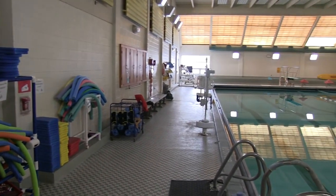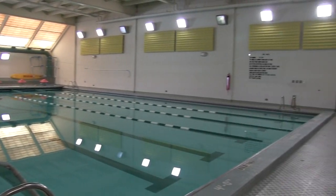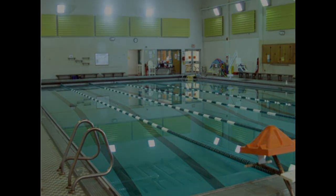We also boast a fully equipped aquatic center that is staffed with lifeguards. The pool serves the football program as an aquatics workout and rehab option. It's a great alternative for our players to recover sore muscles on Sundays after games.